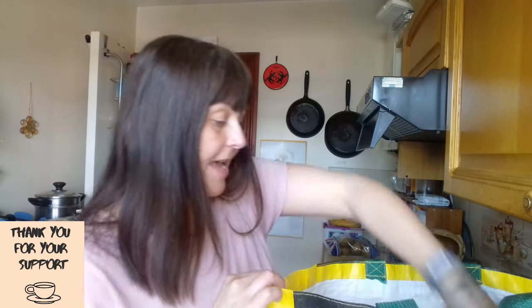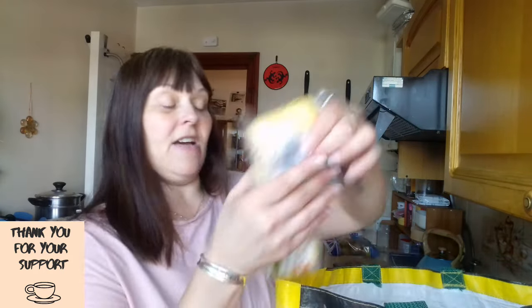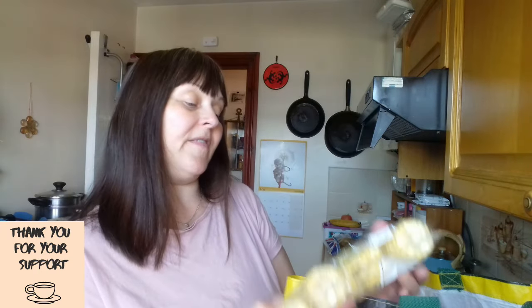I didn't buy any of that — I was really well behaved. So what did I get? I have a punnet of buttons, they were 95p down to 66p. I have 4 corn cobs, which were £1.50 and are now 60p. I have some carrots — these were 50p down to 20p.